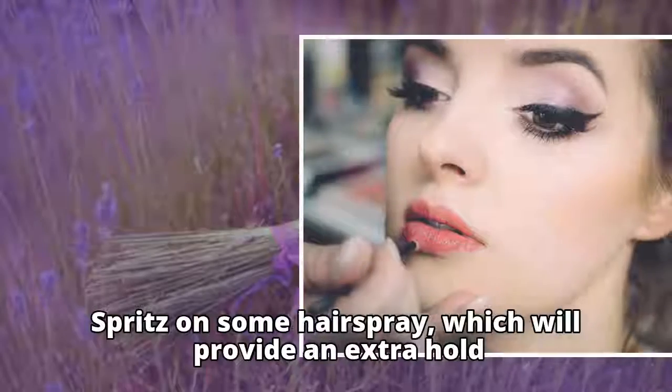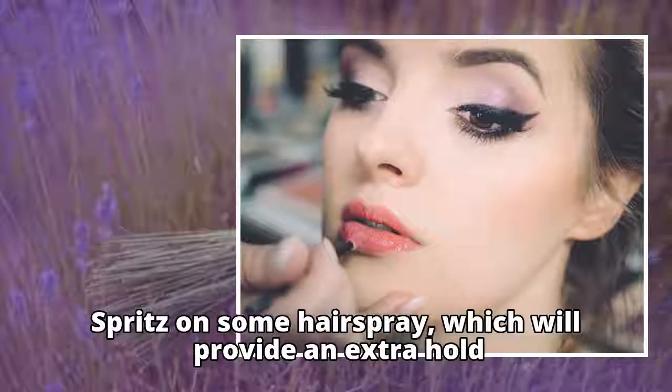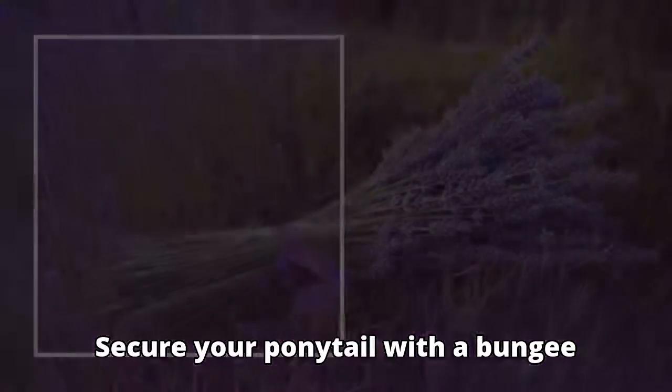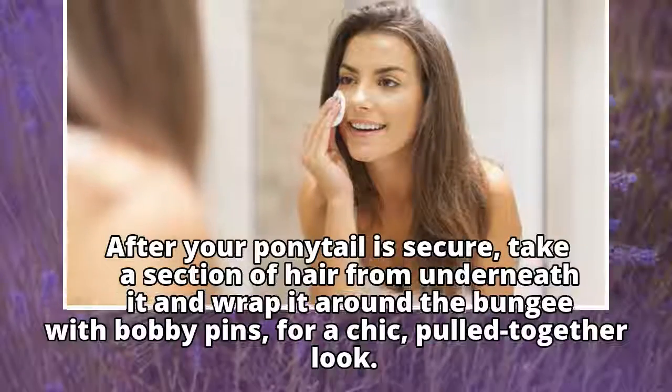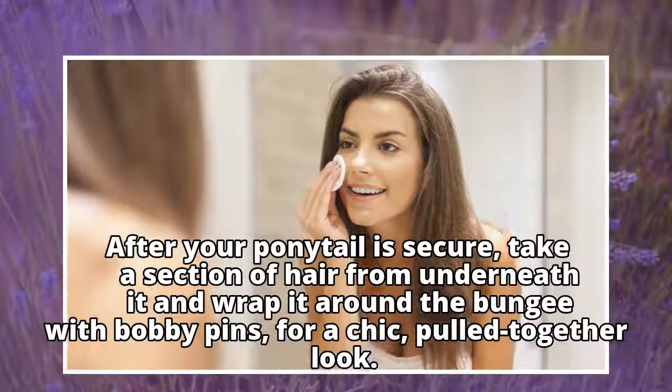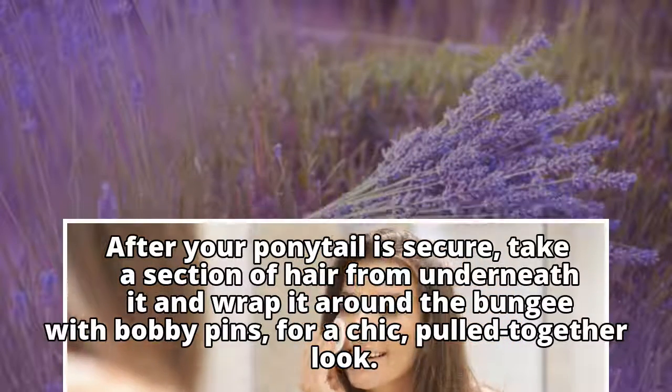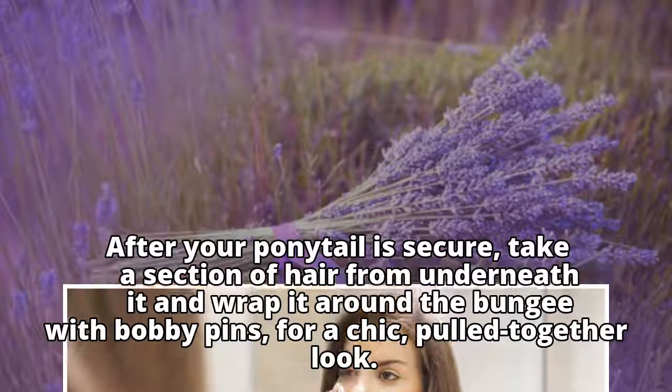Spritz on some hair spray for extra hold. Secure your ponytail with a bungee. After your ponytail is secure, take a section of hair from underneath it and wrap it around the bungee with bobby pins for a chic, pulled-together look.